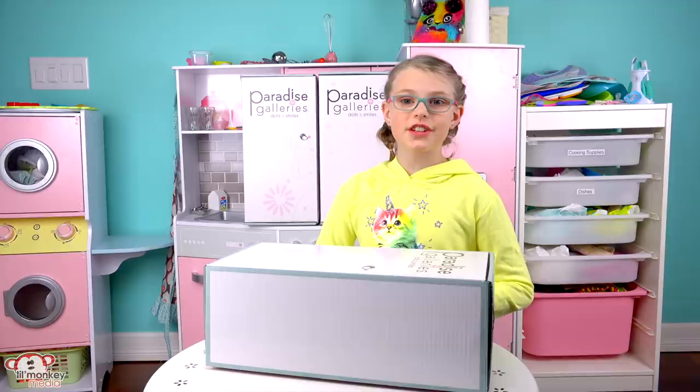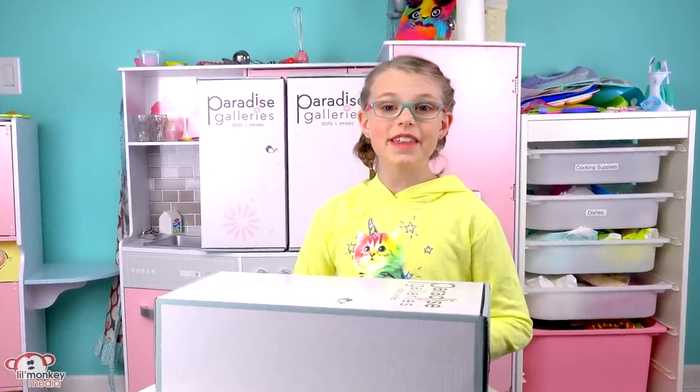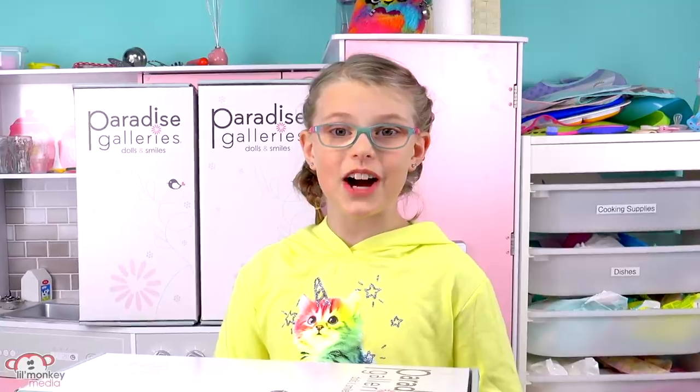I'm going to be showing you each of the dolls so you can see how adorable they are, and make sure you stay tuned to the end of the video so you can learn how to enter our giveaway, because I'm giving away all three of the Reborn dolls.